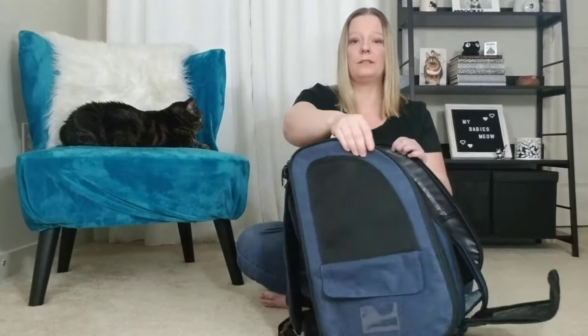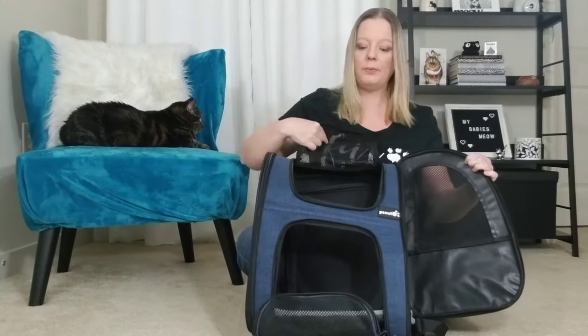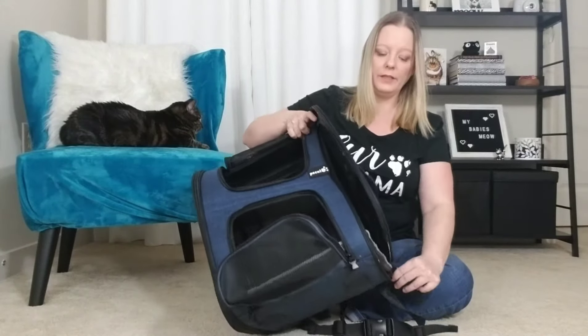This one is insane with how many different ways you have to unzip it — pretty much the whole thing unzips. You can unzip both sides, the top part, and the bottom part, so it's fully unzippable. If you wanted to store it you could, but we don't have ours stored because we want the cats to be comfortable with it in an emergency. They actually sit in our living room, the cats play and sit in them, and I take them for walks around the apartment to get them used to it.